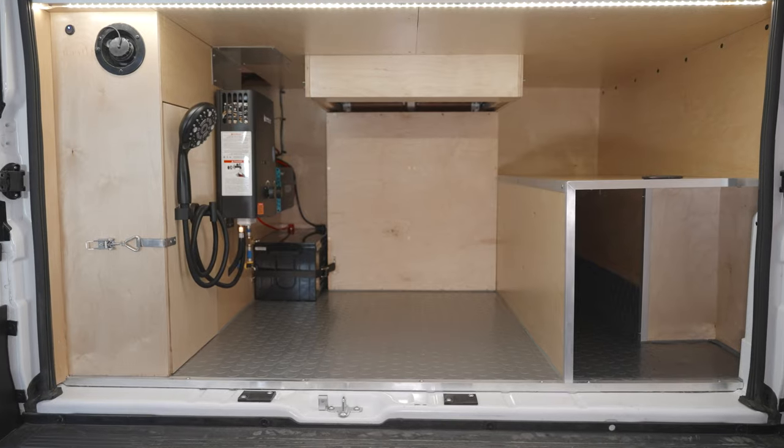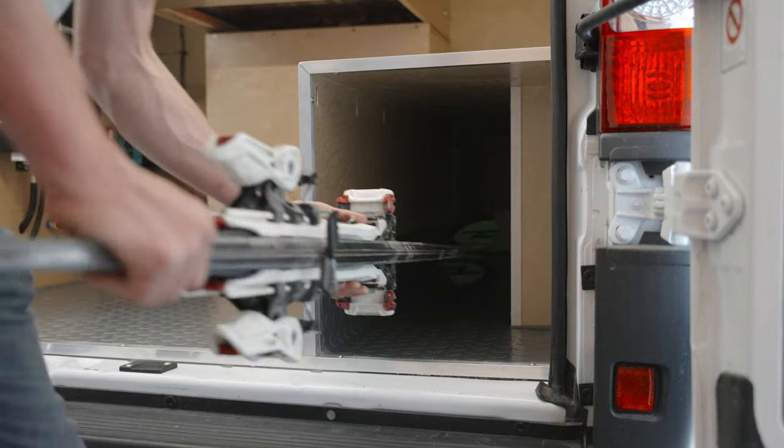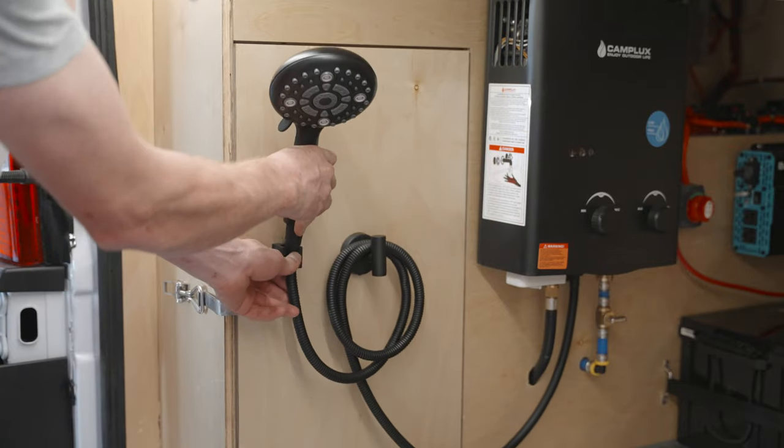Our main goal with the garage was to keep it simple, keep it wide open, and allow you to adapt it to whatever your needs are. The shower works incredibly well — it's kind of baffling how hot it gets so quickly.